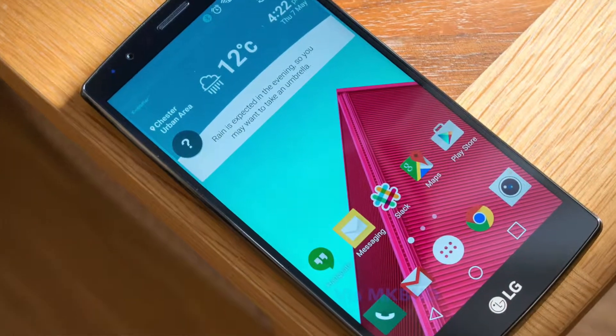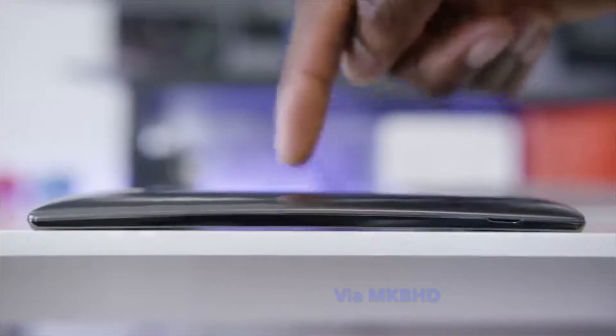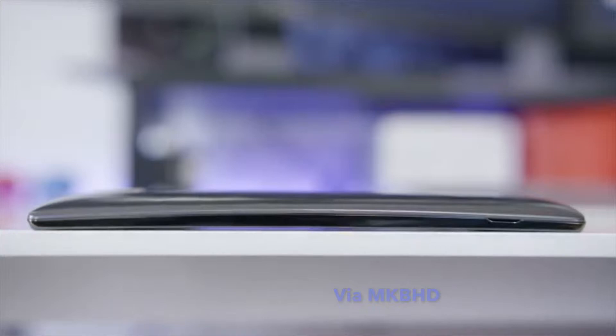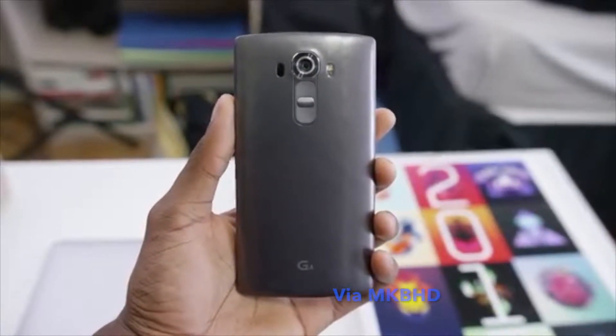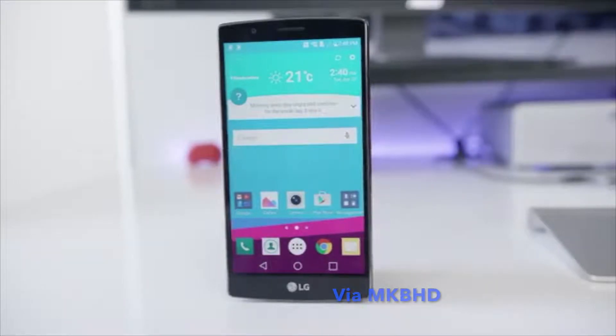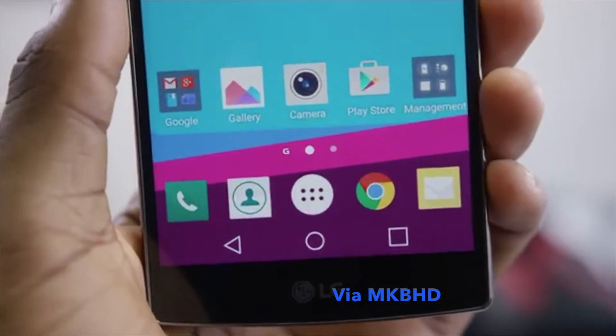At number 10 is the LG G4. Most people don't know too much about this phone because LG as a company don't quite hype up their devices like Samsung do. It's an amazing phone but the launch was done without much gusto, the same way all LG phones have been presented in the past.